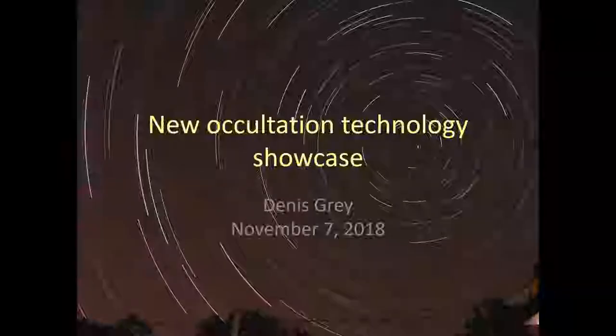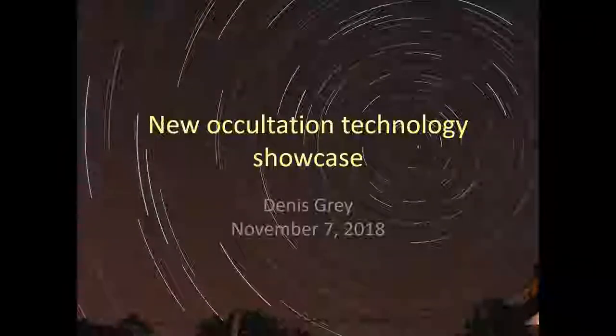Thank you very much to the tech team. My name is Dennis Gray and I'm going to be talking about new occultation technology and giving you a rundown on what I bought recently. But first I want to talk a little bit about what occultations are in the first place, since not everybody is probably familiar with them.